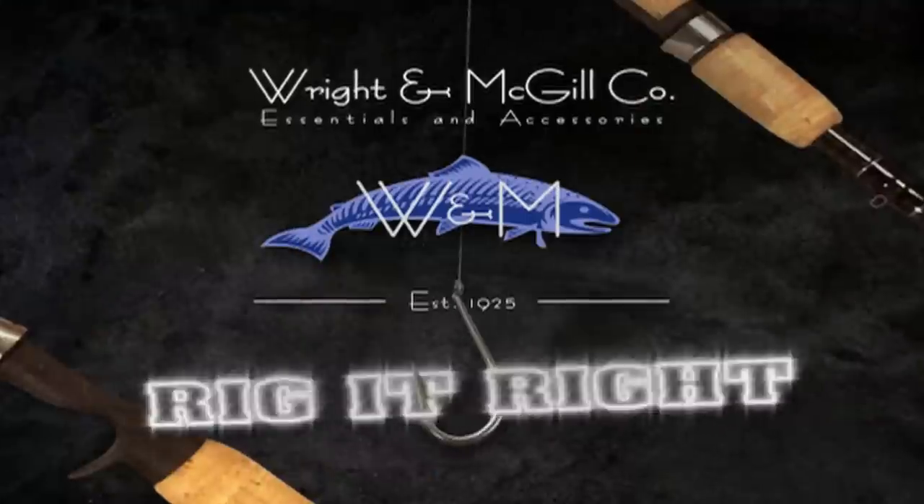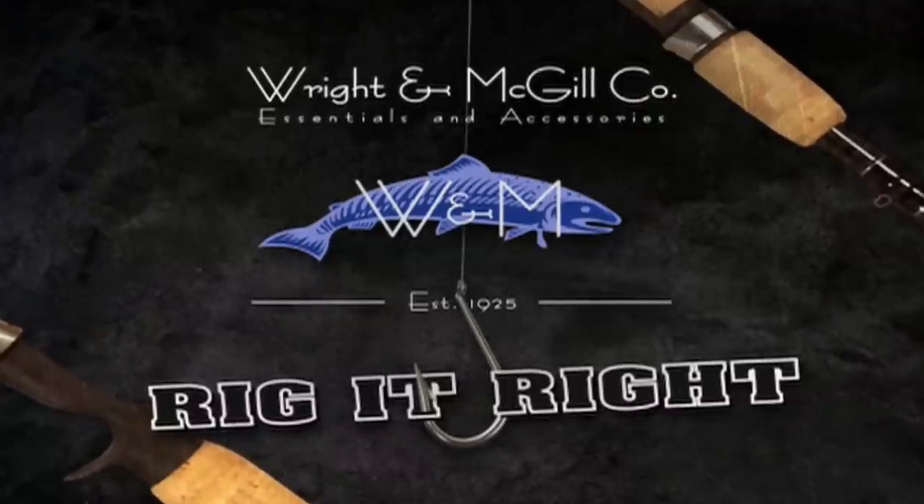Hope y'all can get down to Stuart and catch you some snook, some trout, and whatever else might be biting down there when you go fishing with Greg. Remember, every fishing season starts right here at Dick's. Rig it right by Wright and McGill.